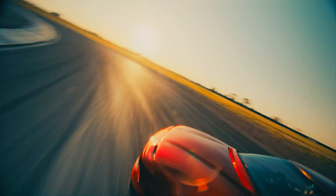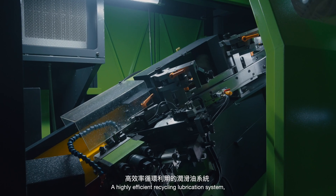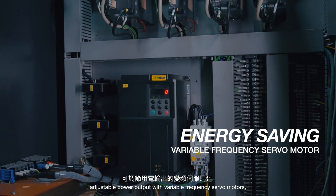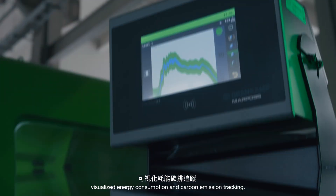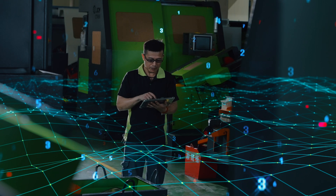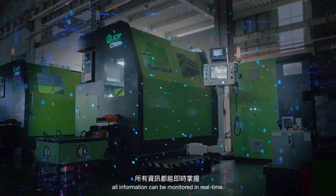Not only that, we care about much more. A highly efficient recycling lubrication system. Adjustable power output with variable frequency servo motor. Visualized energy consumption and carbon emission tracking. Coupled with smart connectivity — all information can be monitored in real-time.